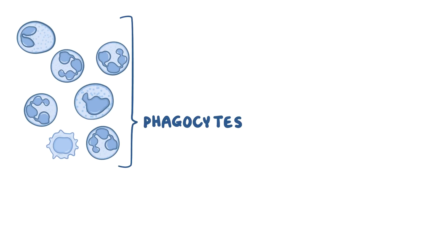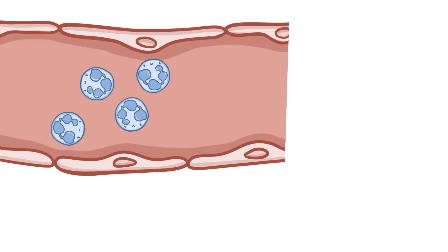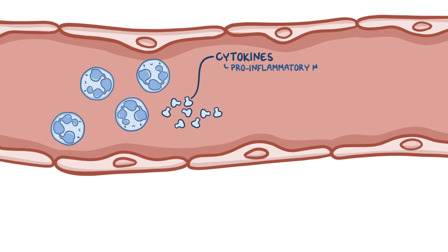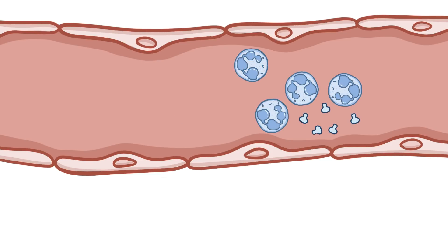Normally, phagocytes, which are mostly neutrophils, circulate in the blood waiting for a signal that something's wrong somewhere in the body. As soon as this signal comes, in the form of cytokines, which are pro-inflammatory molecules, they try to speed over to the affected tissue.